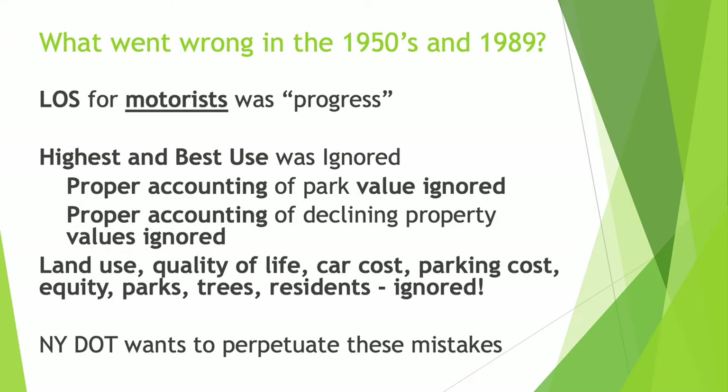What went wrong in the 1950s and 60s, and again in 1989 when a third lane was added to the Kensington Expressway, is that accounting for other values besides motorists was ignored — the land use, the quality of life, the park, the trees, the residents — all ignored. And unfortunately, it seems that New York State Department of Transportation wants to perpetuate these very same mistakes again today.